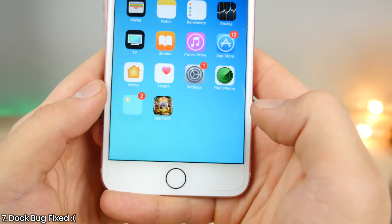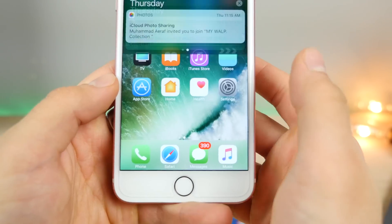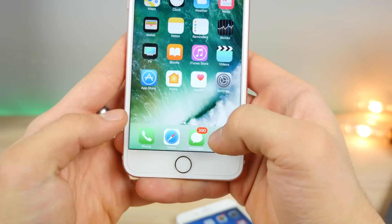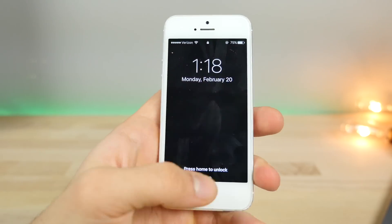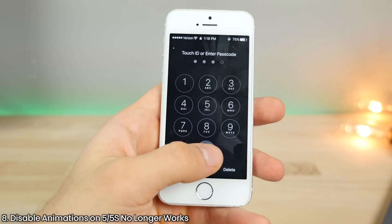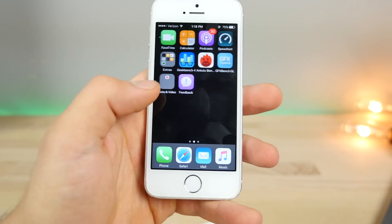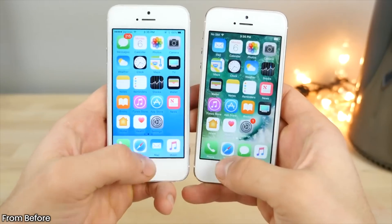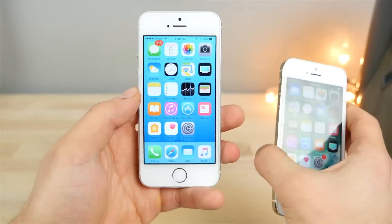The dock bug I showed you in beta 2 was working perfectly, but in beta 3 Apple has patched it. You slide over and it disappears for a second but then comes right back. On the iPhone 5S, the no-animations bug I showed you before has also been fixed — you are no longer able to glitch wallpaper to get the no-animation bug. Apple has ruined the fun and taken that away from 5 and 5S users.